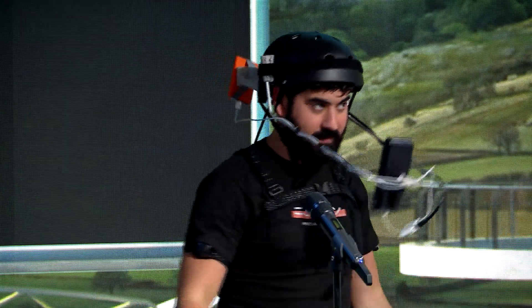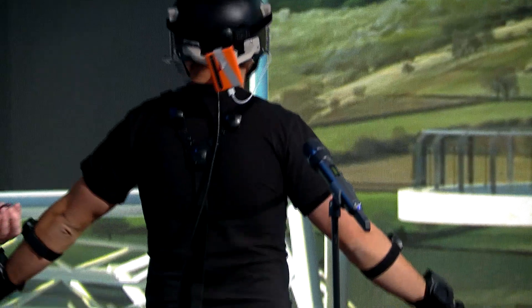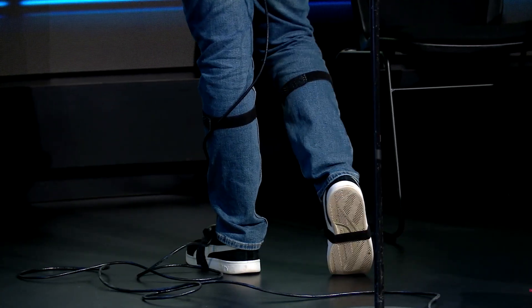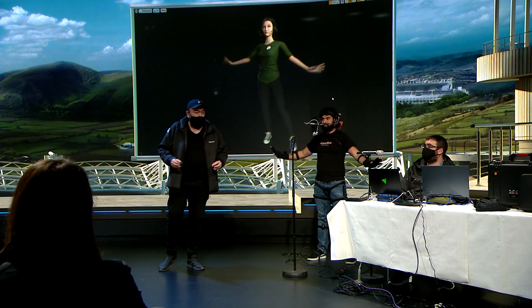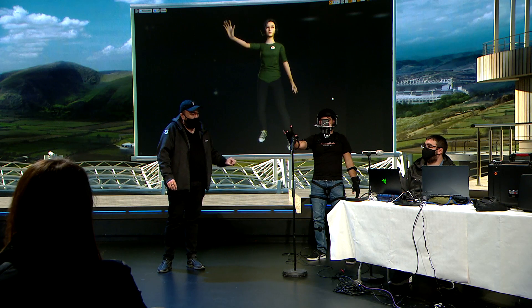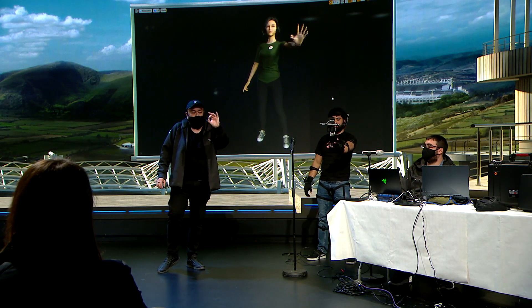Alex is wearing 17 of them on his body. We actually have an even smaller model, which is this big — our tiny little system. This is our Perception Neuron Studio system, and this is our Perception Neuron 3 system.